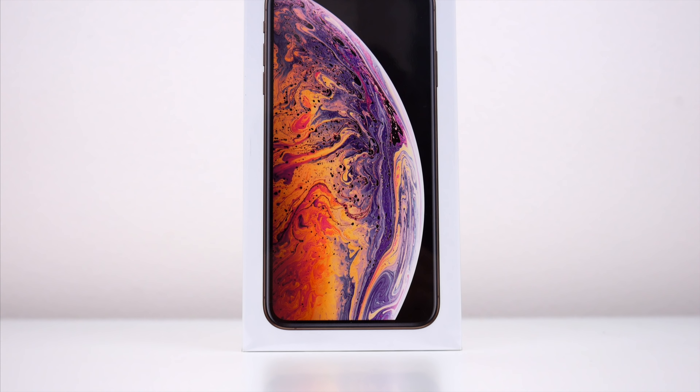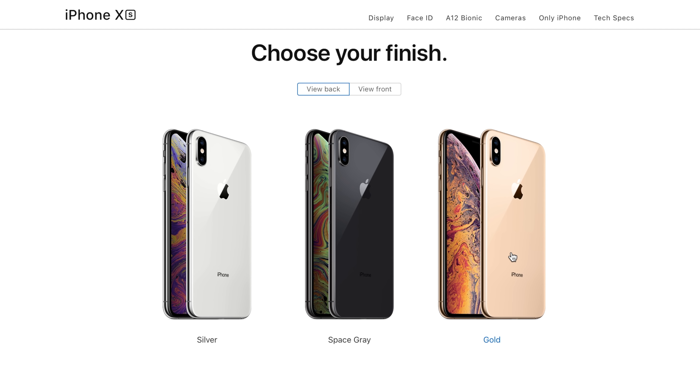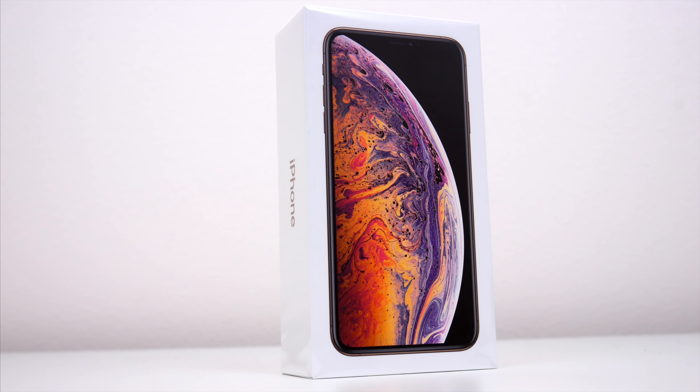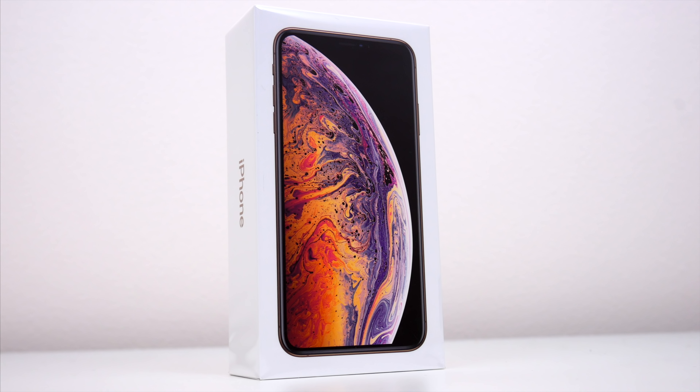The latest and greatest, and also most expensive iPhone that Apple has ever released, coming in at $1,100 for the one I have here — the 64GB version — all the way up to nearly $1,500 for the 512GB model. Is it worth that insane price tag? Probably not, but let's unbox it anyway and see what we get for all that money.